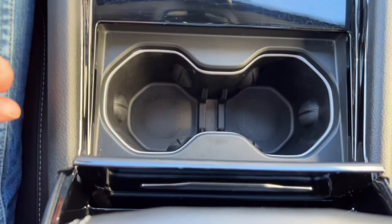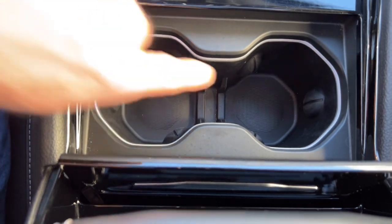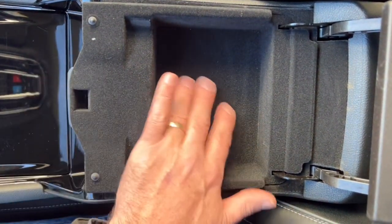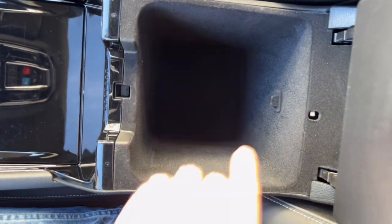There's a center console lid that pops open with a place for your coffee and two LED lights that illuminate at night. Inside there's a storage compartment with a felt lining so nothing gets scratched, and a big storage bin below for extra odds and ends.